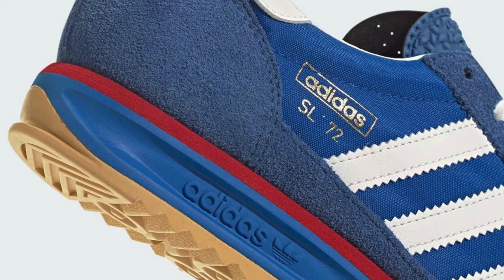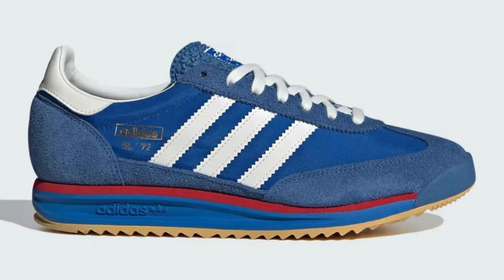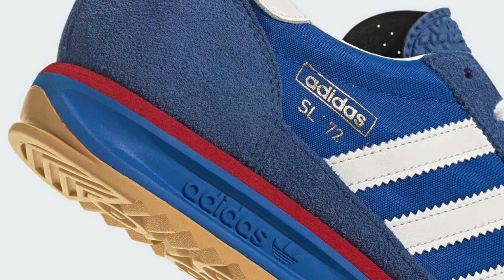The IG 2132 comes in a couple of colorways. The most popular seems to be the blue and white, with a blue upper, white leather stripes, and red accents on the midsole. There was also a December 2023 release with a similar design but featuring scarlet red.